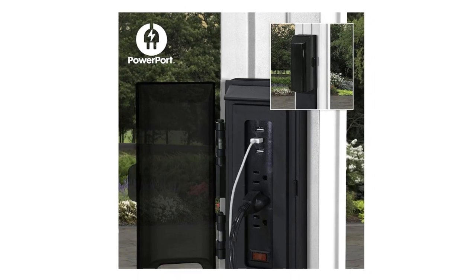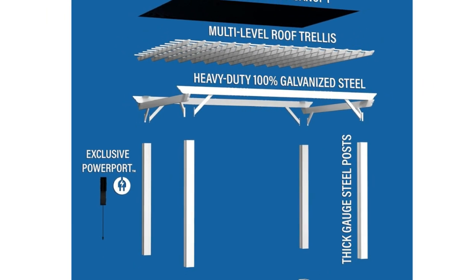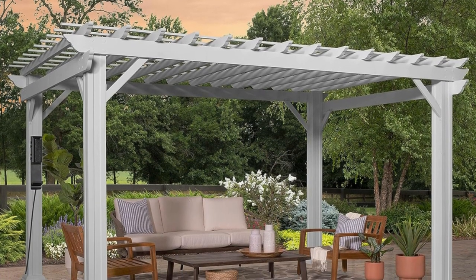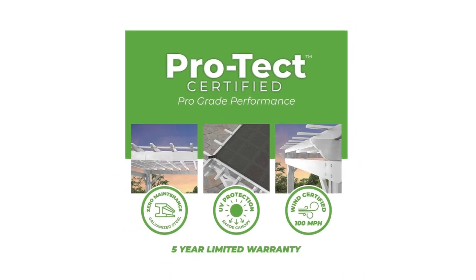4. Powered up — exclusive removable power port features three electrical outlets and three USB ports that are transferable to any post on the structure. Can be used for charging devices, lights, and more, and requires a power source to be functional.